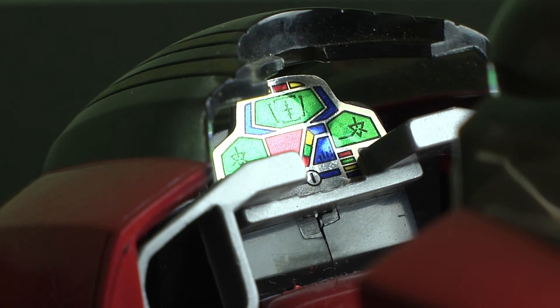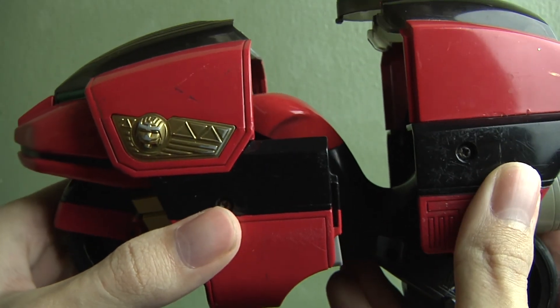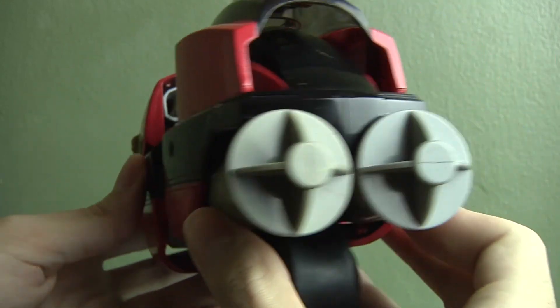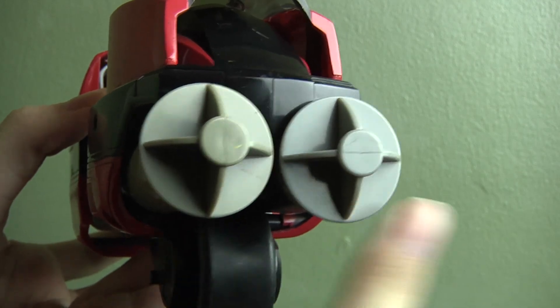I would have liked to see the dashboard of the bike — we only get a glimpse of it with the toy. My favorite part are all the little details; even the toy keeps them. It has the lion's head on the front with Red Ranger's helmet lines and shapes on top. The side has the Quasar Saber head emblem plus some of the Lights of Orion designs here and there.